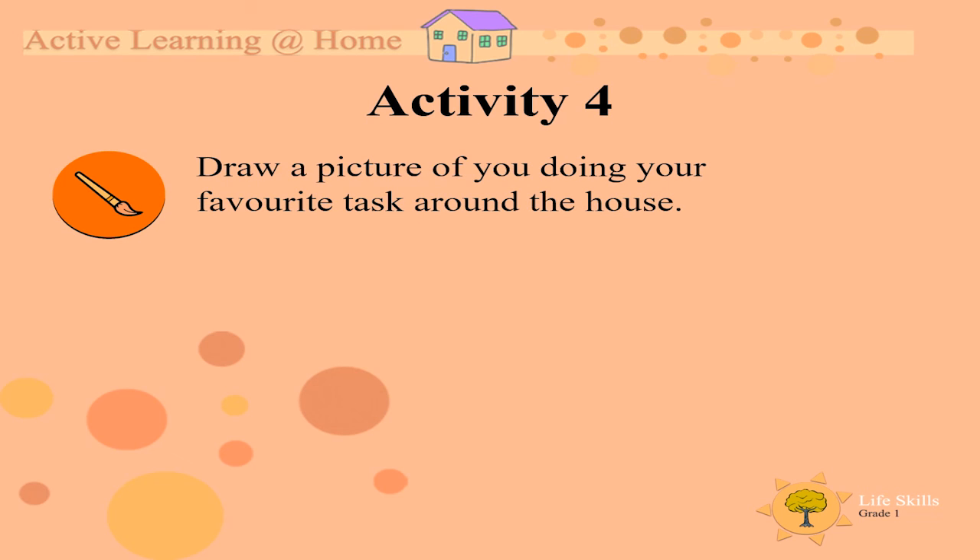Now, please draw a picture of you doing your favorite task around the house — anyone that you love doing.